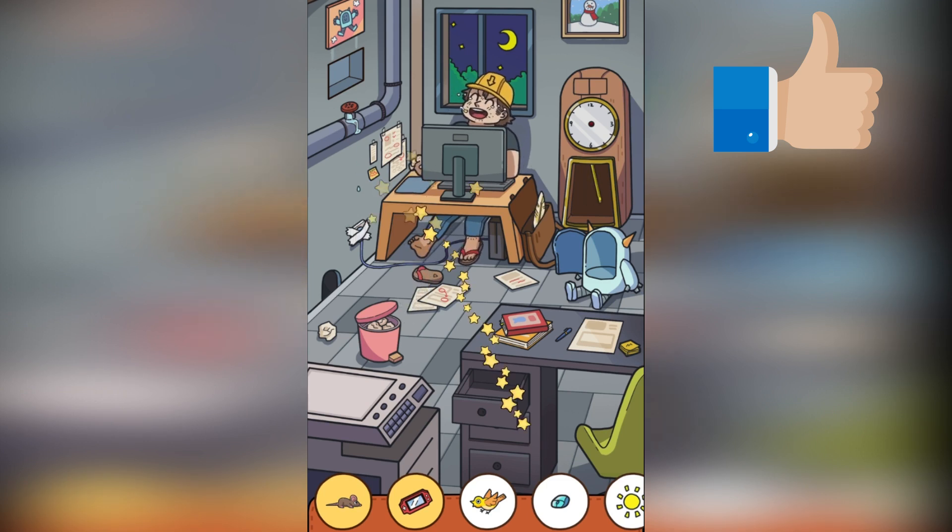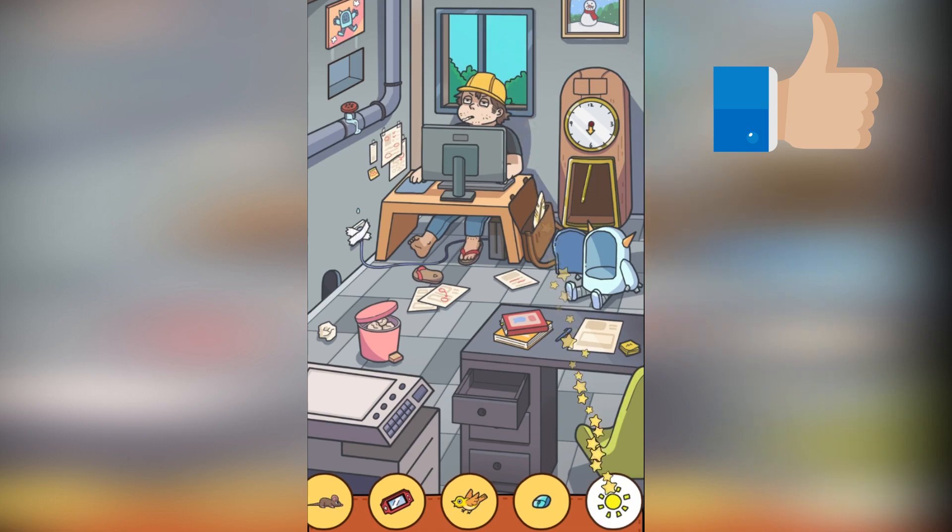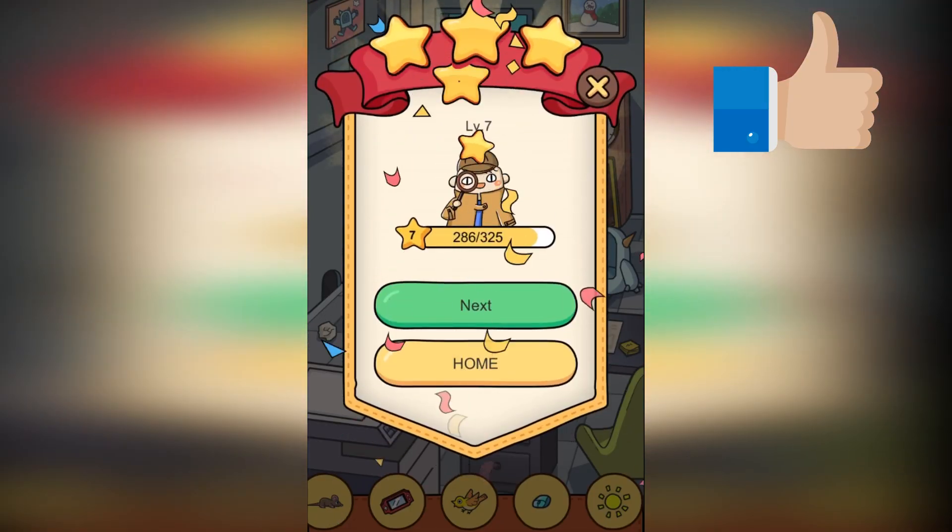Squeak! Squeak! What are you doing? Squeak! Squeak! Squeak!